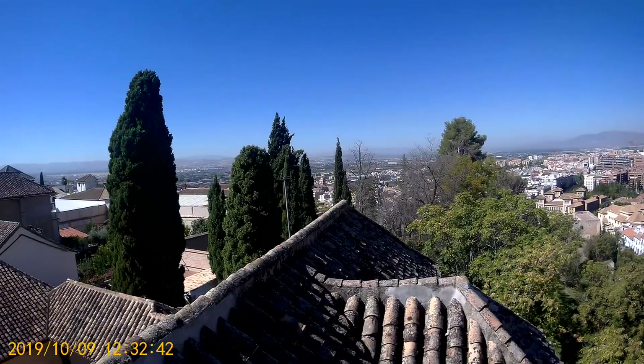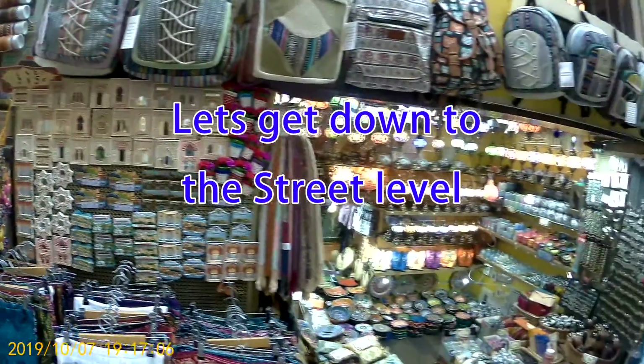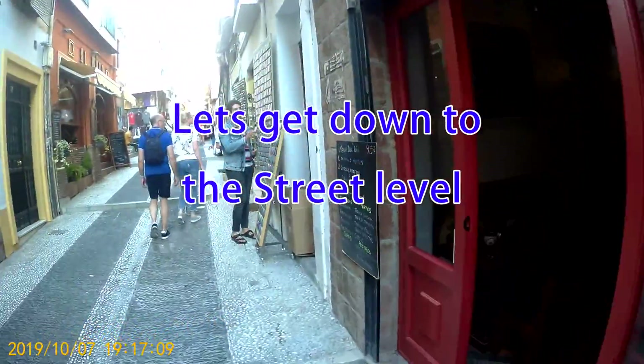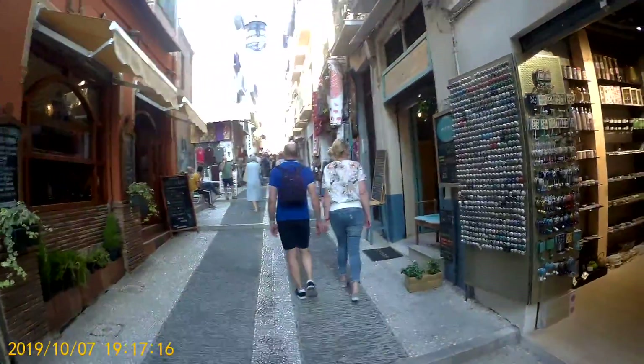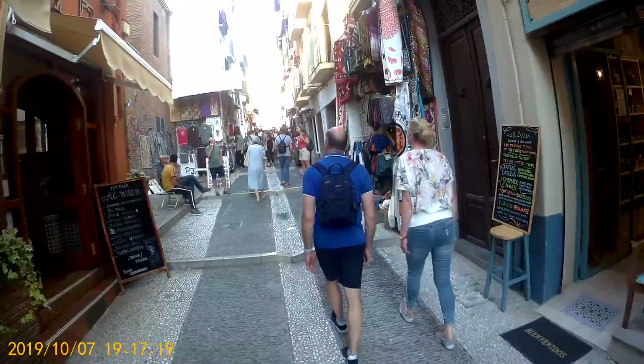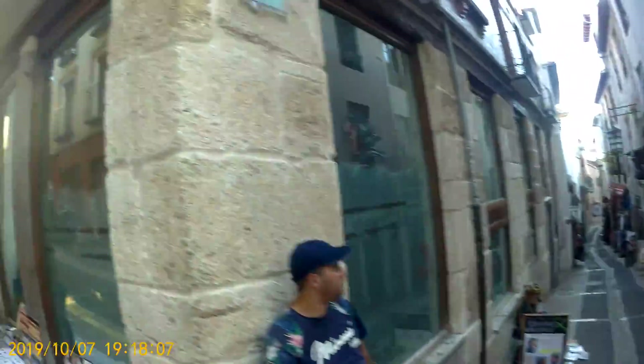Today we visit Granada in the region of Andalusia — a city of 300,000 people. This would be considered a fairly wide street; most of the streets in the Old Town are very narrow. I just happened to pick a wide street full of little shopping areas like this.